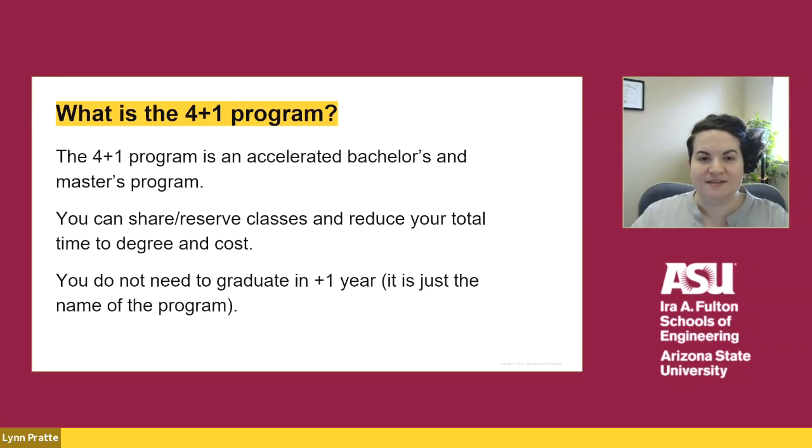The 4 plus 1 program is an accelerated bachelor's and master's program that allows you to graduate with the two degrees faster than you would be able to do so separately. You do that by sharing or reserving classes to reduce your total time to degree and cost.